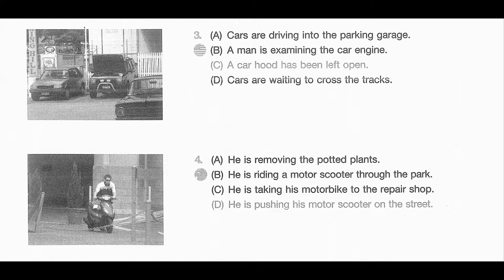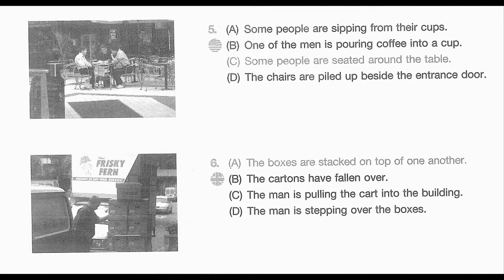Number 5. Look at the picture marked number 5 in your test book. A. Some people are sipping from their cups. B. One of the men is pouring coffee into a cup. C. Some people are seated around the table. D. The chairs are piled up beside the entrance door.